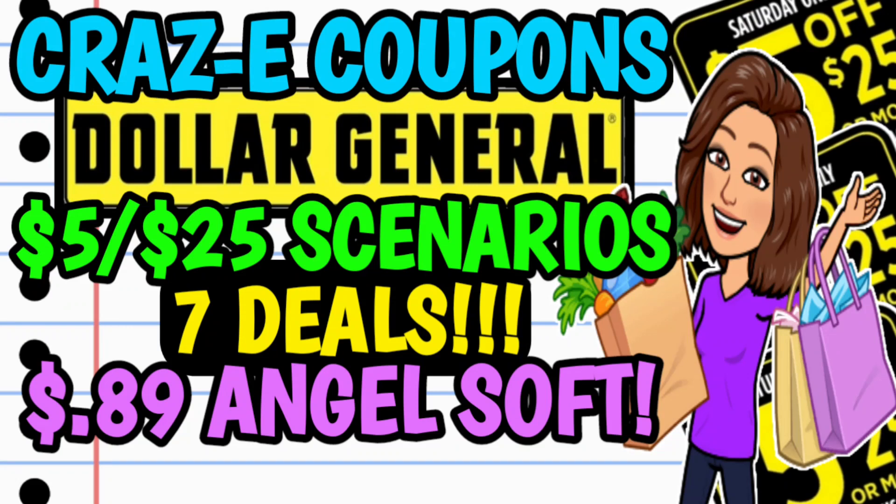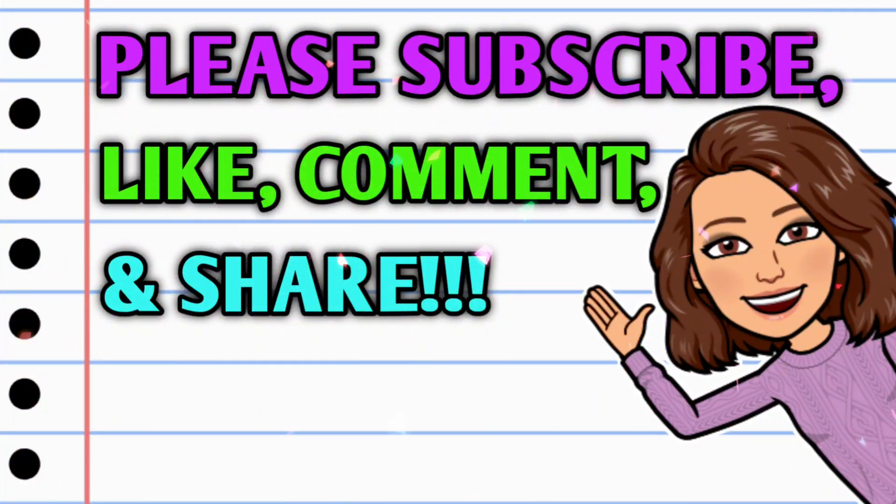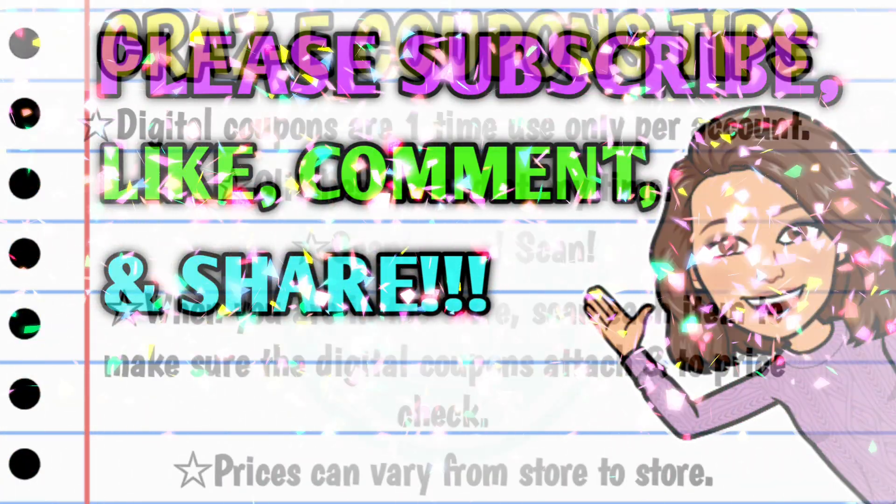Hey guys, it's Crazy Coupons. Welcome back to my channel and happy Friday everybody. Y'all know what that means — we've got some five off $25 scenarios to go over for this Saturday, October the 15th at Dollar General. Before we get started, if you haven't already subscribed, please consider doing so. Hit that thumbs up button and leave me a smile down in the comment section below, because those are two quick, easy, and free ways that y'all can help support this channel. And if you have an extra second, go ahead and share the video.